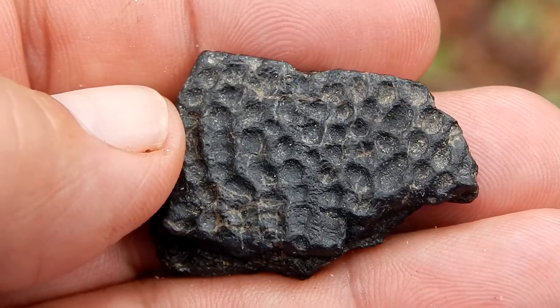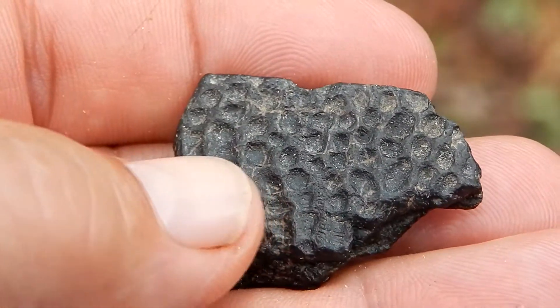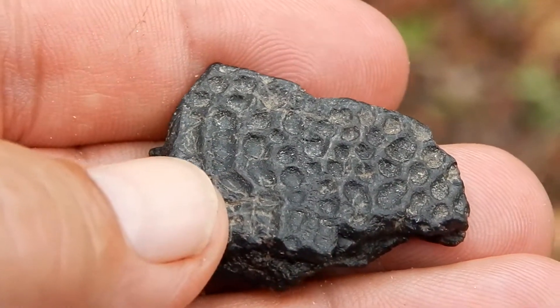Now it's hard to say the age of this turtle shell. These turtles, like the crocodile, have been around for a long time. And they're still living today.